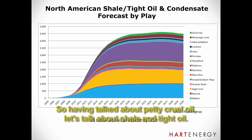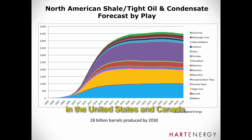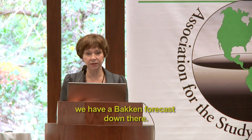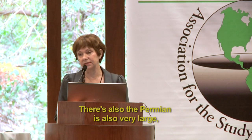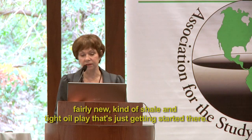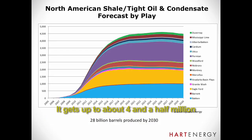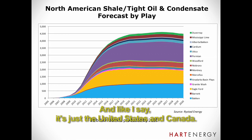Having talked about heavy crude oil, let's talk about shale and tight oil. We do play-level forecasts of tight and shale oil production in the United States and Canada, and this shows it by play. You can see the Bakken and Eagle Ford — those are the big ones. The Permian is also a very large, fairly new kind of shale and tight oil play that's just getting started. We see it gets up to about four and a half million barrels a day, which is quite a lot. By 2030, this produces about 28 billion barrels of crude oil — and that's just the United States and Canada.